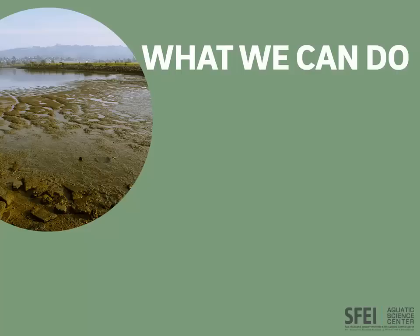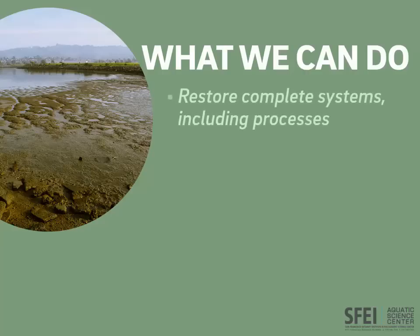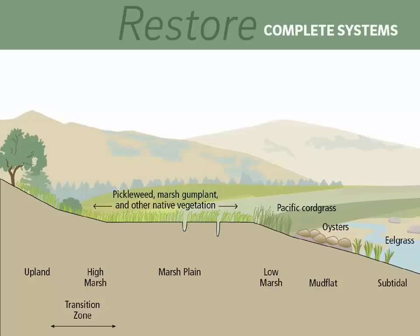So what are the things we can do? The first step is to restore complete systems. It means not limiting our thinking to just restoring habitats — let's restore the processes that create and maintain the habitats over time into the future. To restore tidal marsh, we must restore the high marsh, the marsh plain in the middle, and the low marsh, and also the lower elevation habitats that protect the marsh. That includes the mudflats, the oyster reefs, and eelgrass. Sometimes there's a beach on the bay side of the marsh. All of those things physically protect the marsh, and then the marsh protects whatever's behind it.